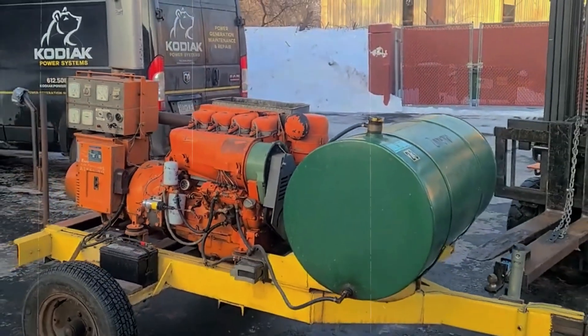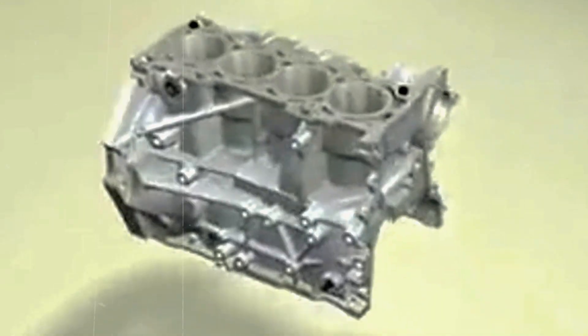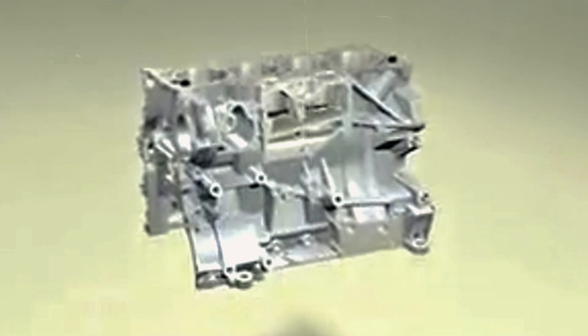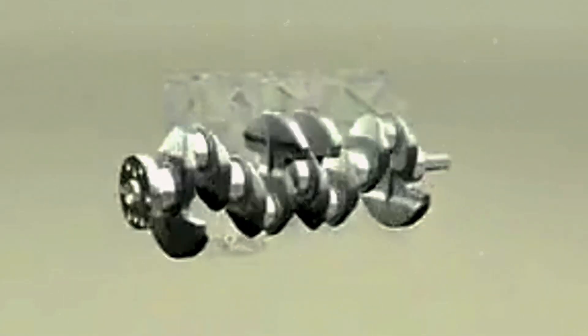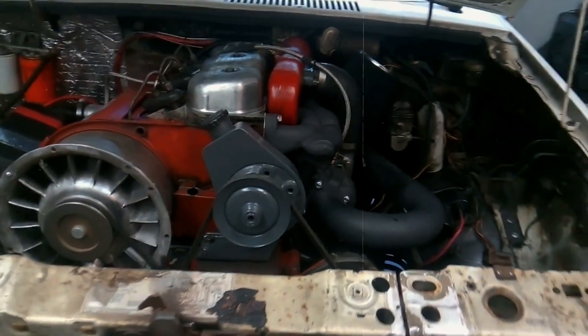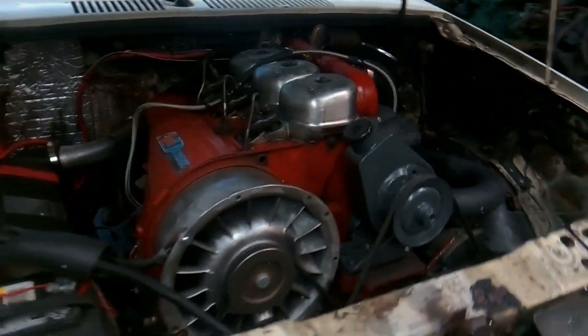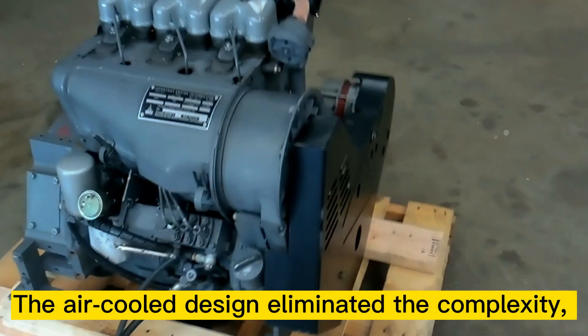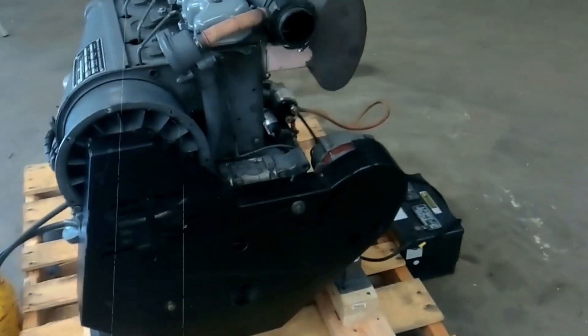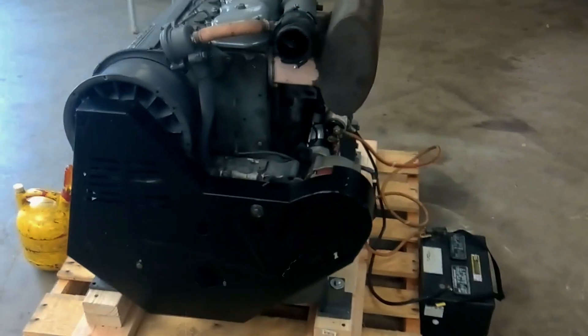Each cylinder displaced 912 cubic centimeters — the source of the series' name — giving the F4L912 a total displacement of 3.6 liters. This wasn't chosen arbitrarily; extensive testing had shown this displacement provided the optimal balance of power, fuel economy, and durability for small industrial applications. The inline four-cylinder configuration was selected for its simplicity and balance, and the air-cooled design eliminated the complexity, weight, and potential failure points of liquid cooling systems — crucial advantages for mobile equipment operating in harsh conditions.